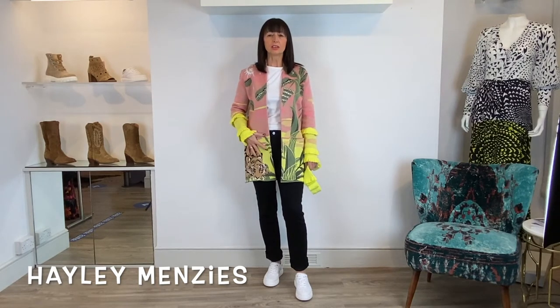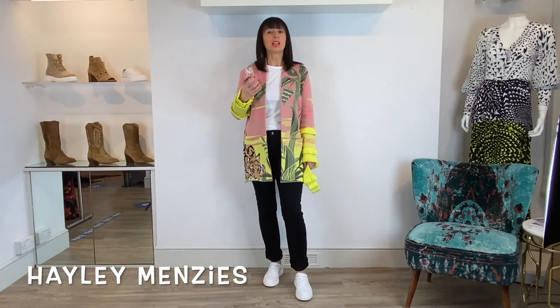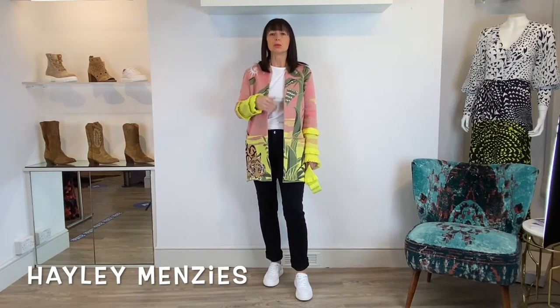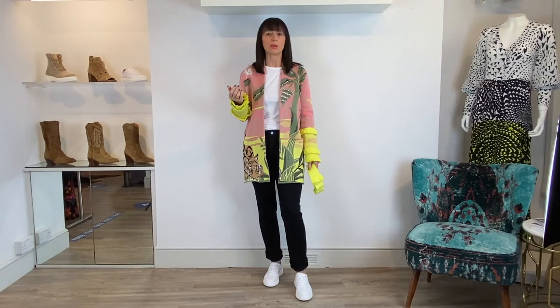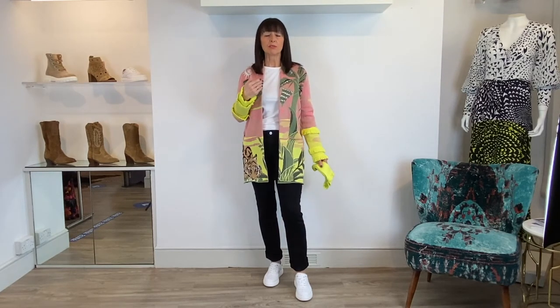We'll start with this gorgeous short cardigan. They're 100% cotton, so don't think they're going to be thick things that you can't wear through the entire summer — obviously you'll just change what you pop underneath. At the minute you might want to put a roll neck under because we're going through a cold spell, but later it'll be a t-shirt or even a little vest.